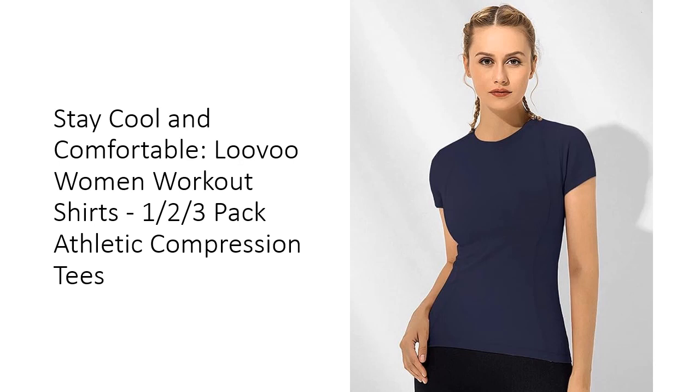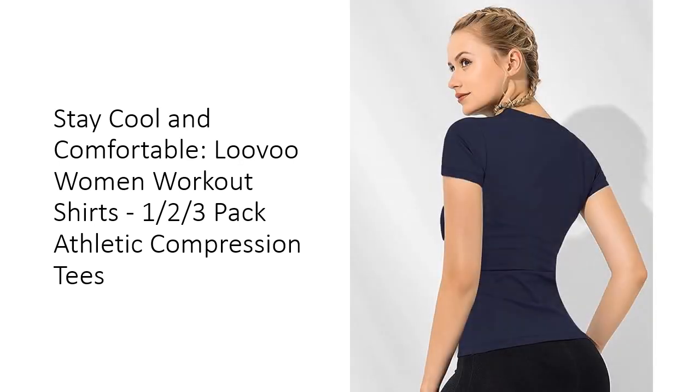With the option to buy in packs of 1, 2, or 3, these shirts are not only stylish, but also economical. Invest in Luva Women's Workout Shirts for superior quality and durability. The soft, quick-drying, and lightweight fabric ensures long-lasting performance, while the seamless sewing prevents chafing and irritation. These shirts are designed to withstand even the most intense workouts without cracking or deforming. Enjoy the perfect combination of style, comfort, and functionality with Luva Women's Workout Shirts.